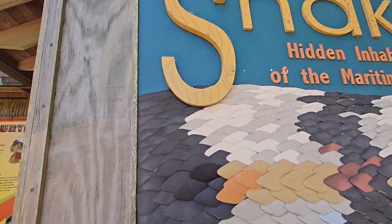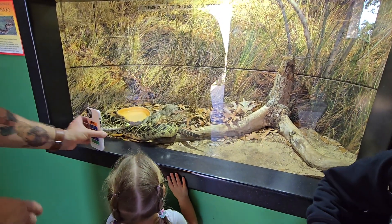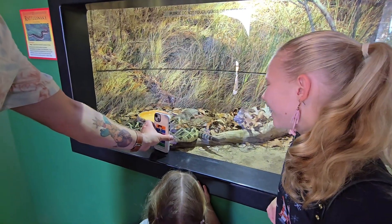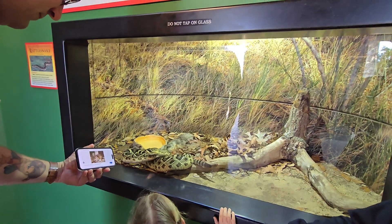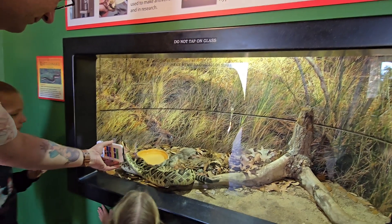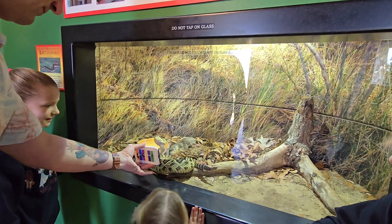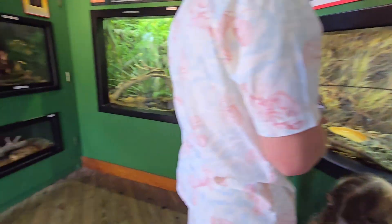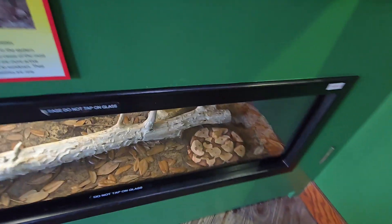Snakes! This one is very active — it wants daddy. He's looking at us. They're not actually looking with their eyes much; rather, they're sensing everything with their tongues. Copperhead — that one's sleeping.